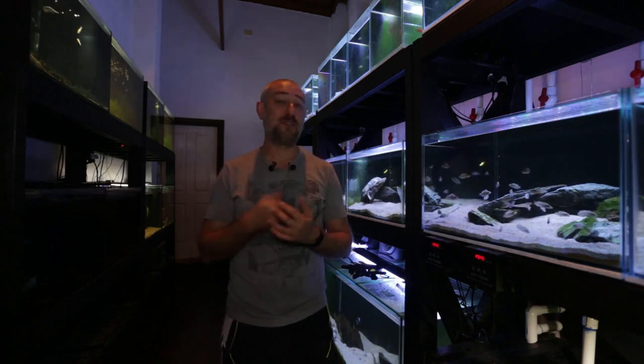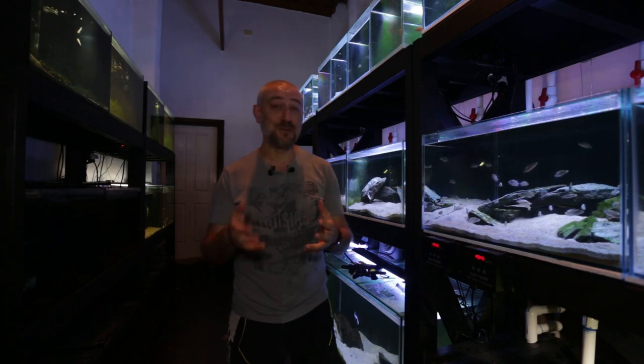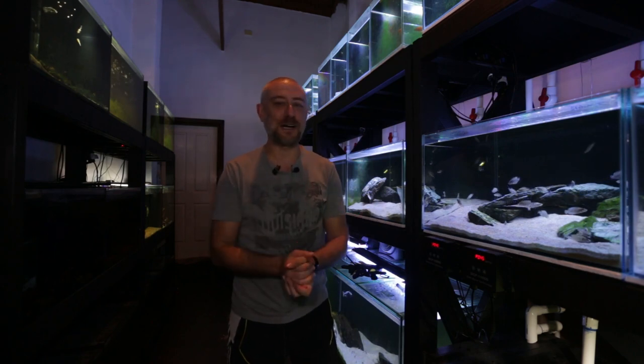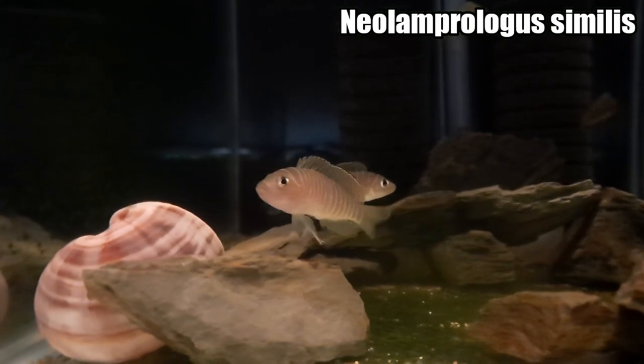The fish I did buy — I'm really thrilled to show you what they are. They're fairly rare here in Australia, you come across them occasionally. I've always wanted them and I really hope you guys like these fish.